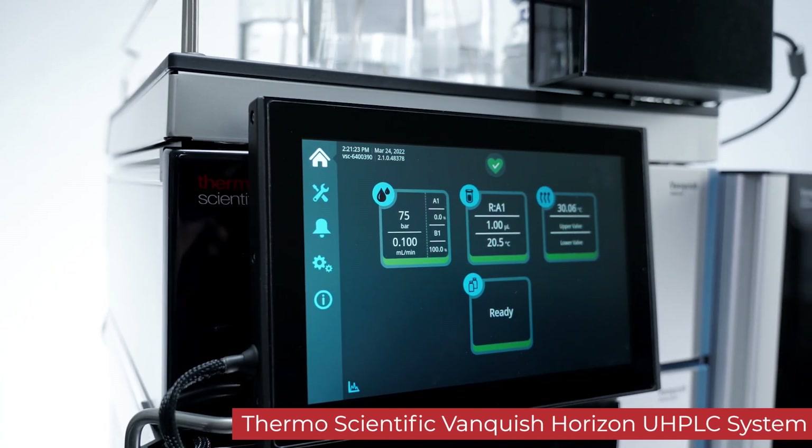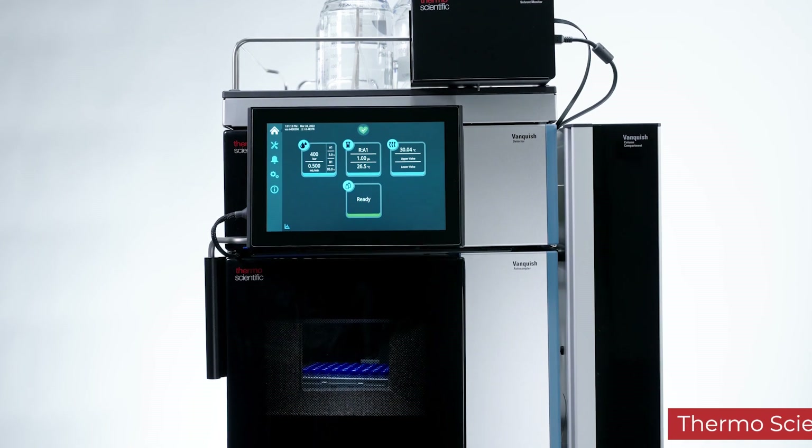The Vanquish Horizon has helped us achieve our goals in increasing the throughput of pharmaceutical analysis techniques for a wide variety of pharmaceutical products.